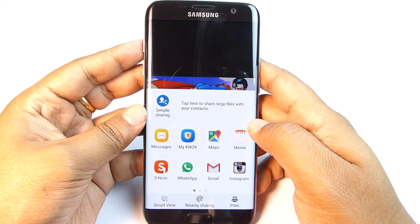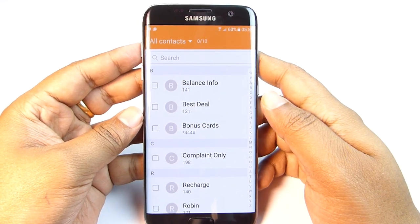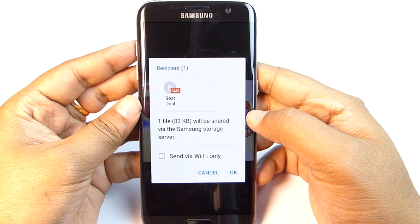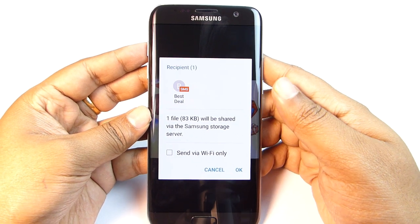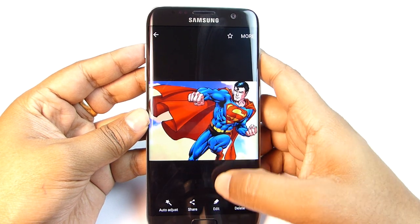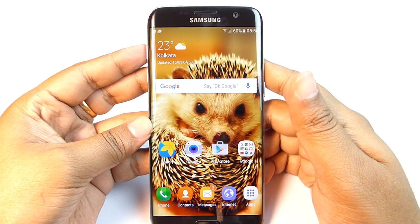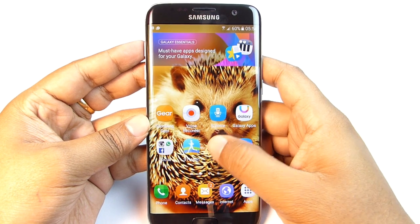The file will be uploaded to Samsung's server and a link will be sent to the contact number via simple text messaging. The receiver does not need a Samsung or even an Android device — iPhones and Windows phones can open it too, and even non-smartphone users can access it on any computer. The file will be available on the Samsung server for 24 hours, and a password is needed to open it — basically the last four digits of the receiving phone number. You may need to sign in to your Samsung account to use these features.